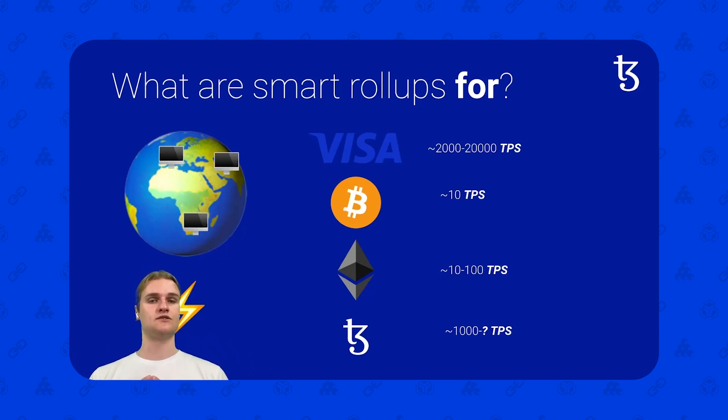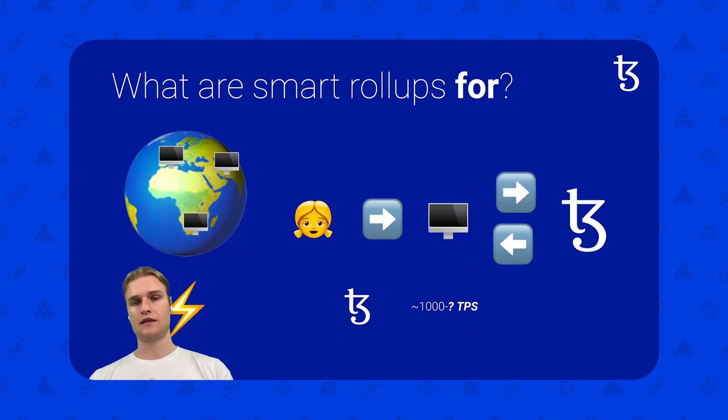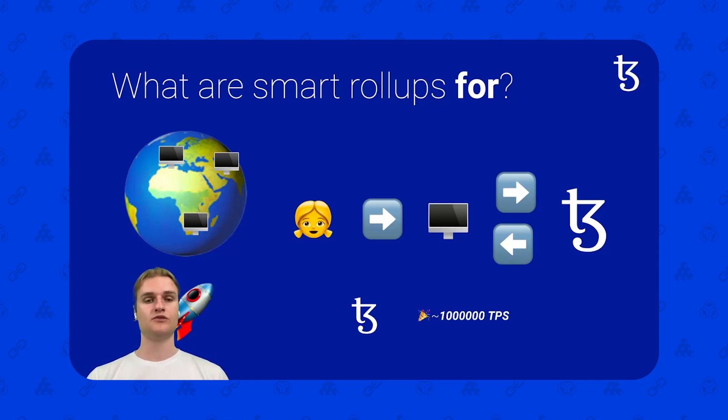What if instead of running all these nodes for the Tezos layer 1 and talking to them in order to do your transactions, what if you talk to some fewer nodes — maybe even one node that ran a Smart Rollup? That Smart Rollup would talk to the layer 1 chain and actually write and read the information it required from Tezos when needed, as opposed to storing everything on layer 1. Here's Alice — she's talking to one of these Smart Rollup nodes, which can talk to and read from the layer 1 Tezos chain, whilst only writing a little bit of data to the Tezos blockchain when needed for security and historical data purposes. This is how Smart Rollups can provide 1 million transactions a second.